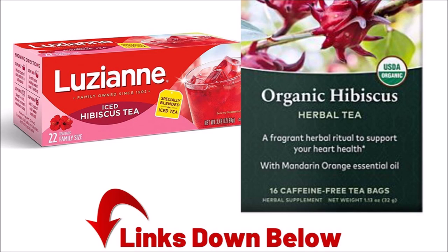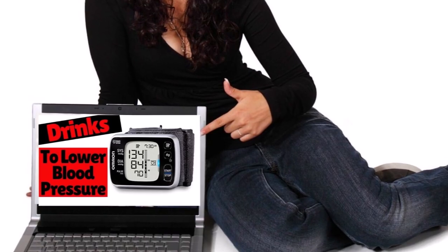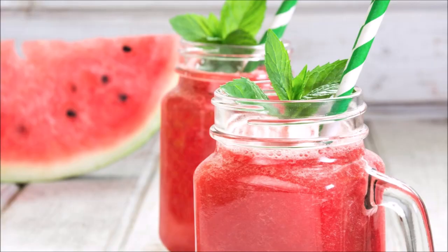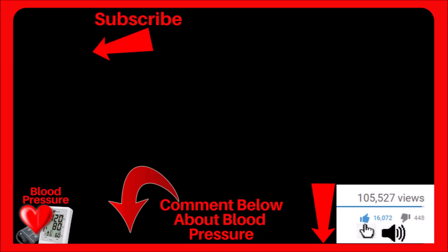I left links for you down below if you want to check it out. I also made a video with many more drinks that lower blood pressure, which you can check out right here. If you found any value in this video, click the thumbs up. Stay healthy, and I wish you and your loved ones the very best.